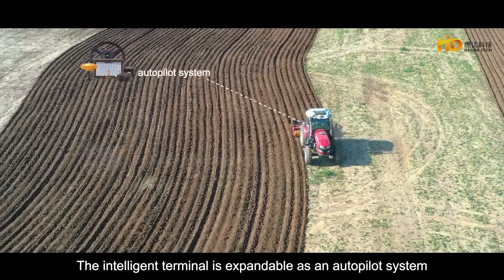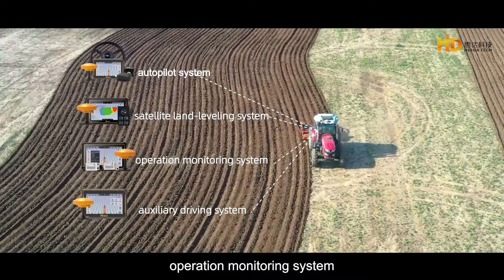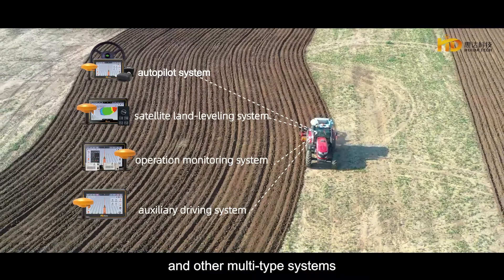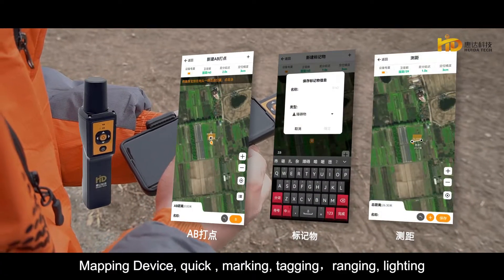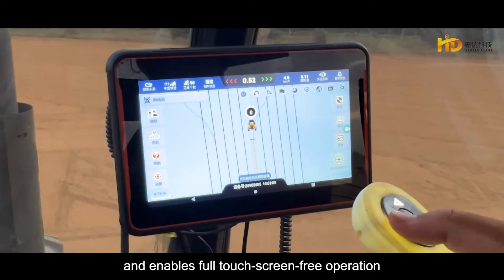The intelligent terminal is expandable as an autopilot system, satellite land leveling system, operating monitoring system, auxiliary driving system, and other multi-type systems. Mapping device functions include quick marking, tagging, ranging, and lighting. Wired control handle supports multiple functions and enables full touch screen-free operation.